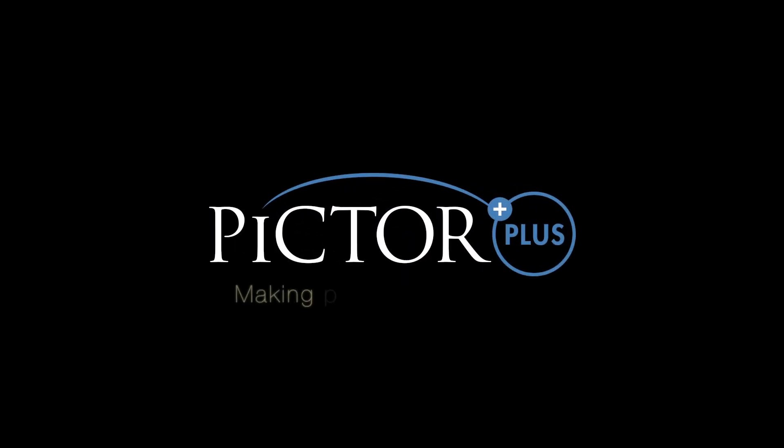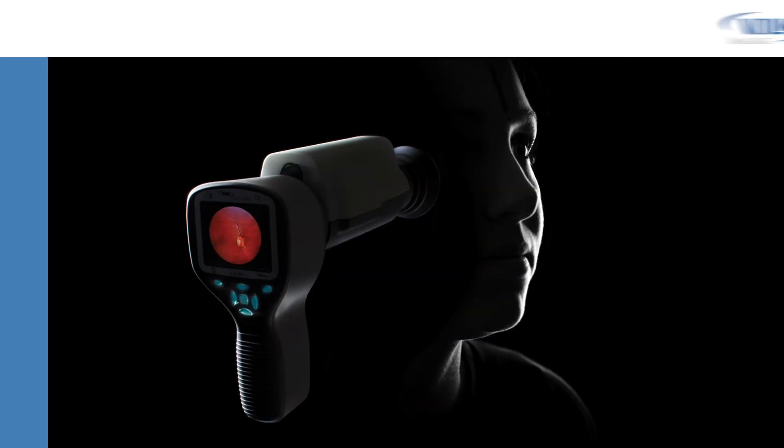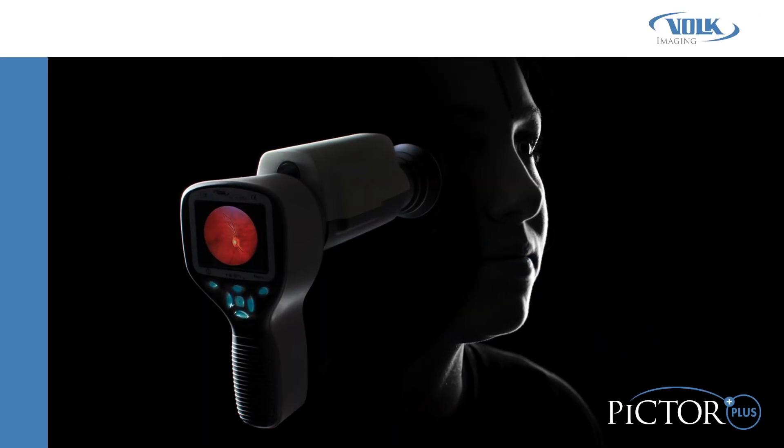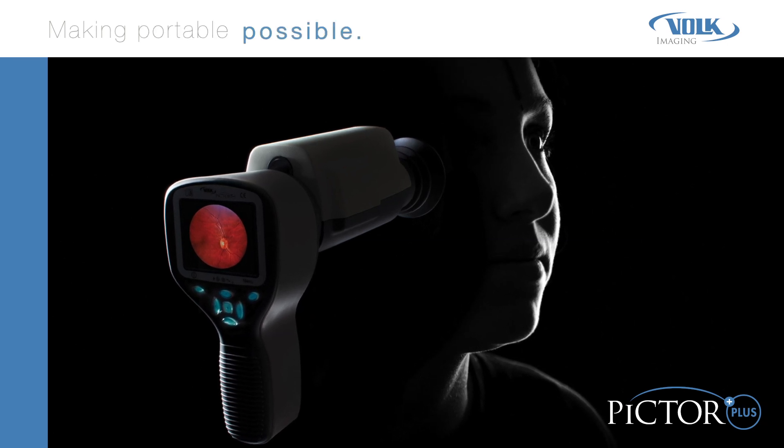PICTOR PLUS: making portable possible. The PICTOR PLUS portable imager moves with your practice and makes it possible to expand your services. The PICTOR PLUS portable retinal camera can take your practice places, from the exam room to on-location screenings, nursing home calls, and everywhere in between.